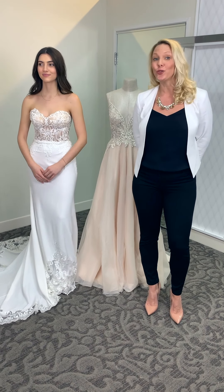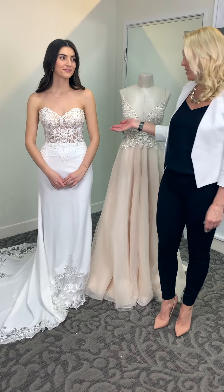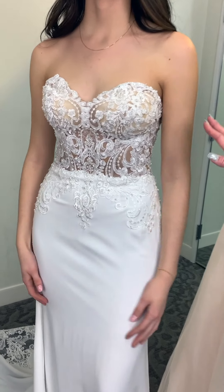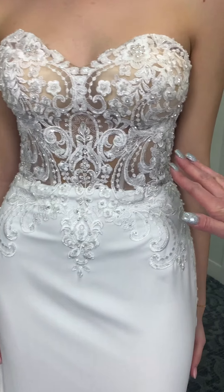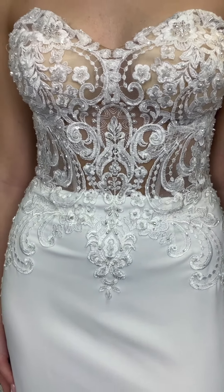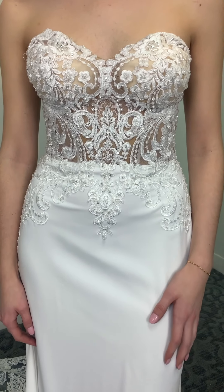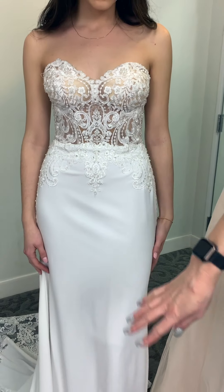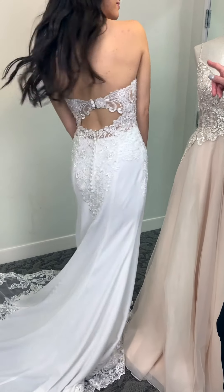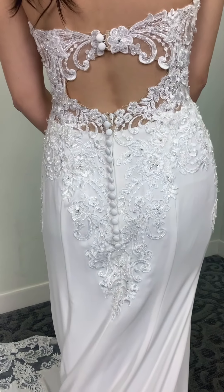Sheer bodices is a huge trend right now, so I want to show you a few options. SWG 830 is this style right here — absolutely beautiful. You can see the lace illusion details here; it really looks beautiful and the applique really pops. This style has a crepe skirt and a gorgeous cutout train on the hem. Her wow moment really happens in the back — her bodice is still sheer, but has this gorgeous low keyhole.